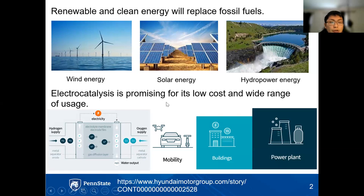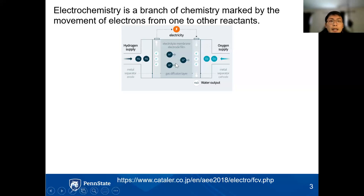Here I'm showing a schematic of a hydrogen fuel cell that can produce electricity and only produce water as the byproduct. There are lots of motivations in industry and academics to incorporate hydrogen fuel cells into automobiles, power plants, and buildings. Electrochemistry is a branch of chemistry marked by the movement of electrons from one reactant to another. In the fuel cell, the anode is where oxidation of hydrogen gas to protons occurs, generating electrons through an external circuit to produce electricity.